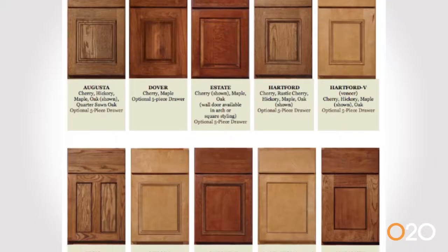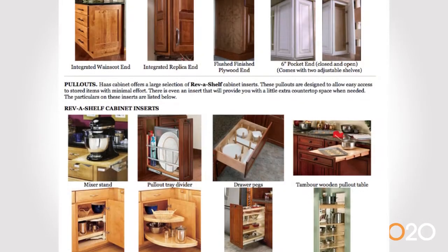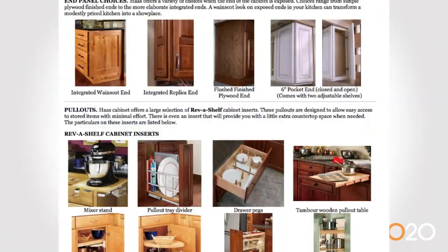We provide a 2020 catalog to our dealers and they can see all of our features, all the accessories, everything they need for our entire product offerings available within our 2020 catalog.